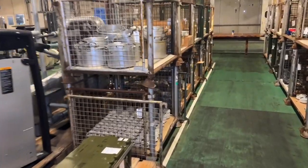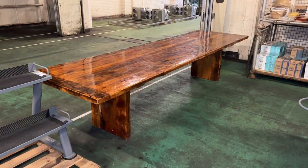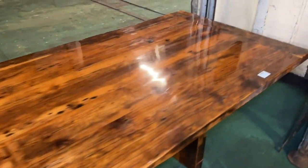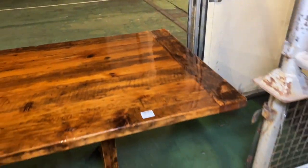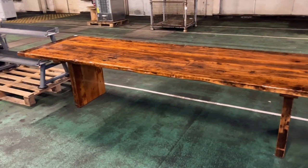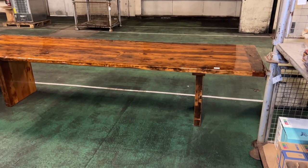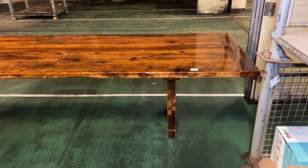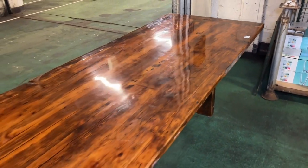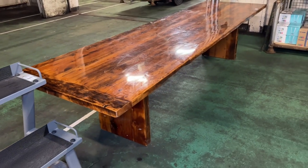The first lot we're going to start with is lot 88: a wooden conference table. It's a nice looking table — could possibly be used as a dining table as well. The video won't do it justice in terms of size. It is 3,650mm long, around 1,000mm wide, and the height is a standard 800mm.